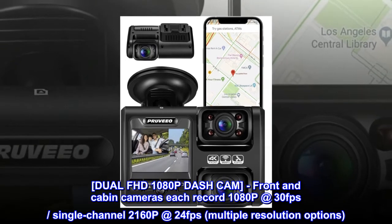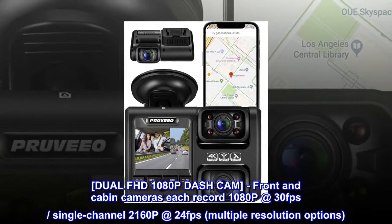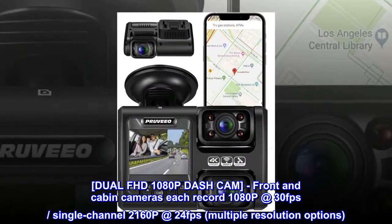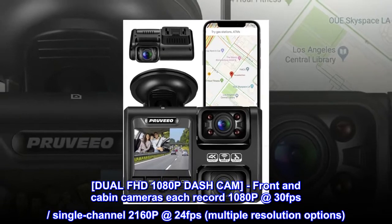Dual FHD 1080p dash cam. Front and cabin cameras each record 1080p at 30fps, single-channel 2160p at 24fps, with multiple resolution options.